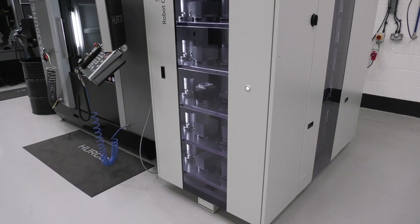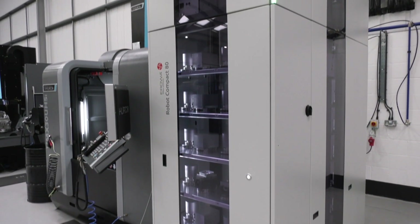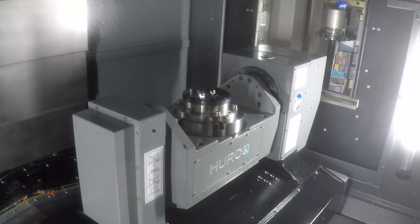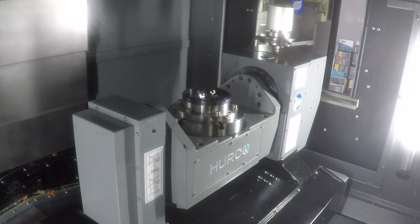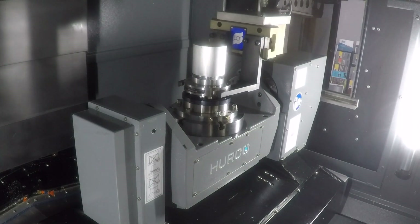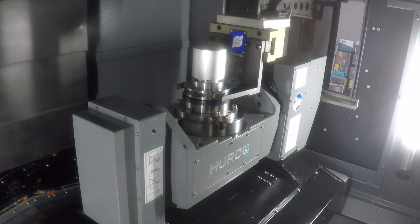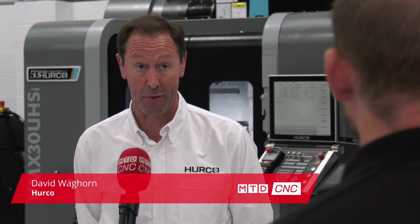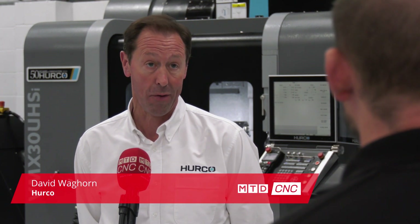David, the machine you've got behind you with the pallet system — there's a good weekend's work in there, totally unmanned isn't there. It's a good solution, it's the future for the UK. We find the Aurora is a fantastic solution and we've obviously had a lot of customers invest in it already. The great thing about it is every single job on the pallet system can be a different job, so it's great for one-offs as well as small batch production.